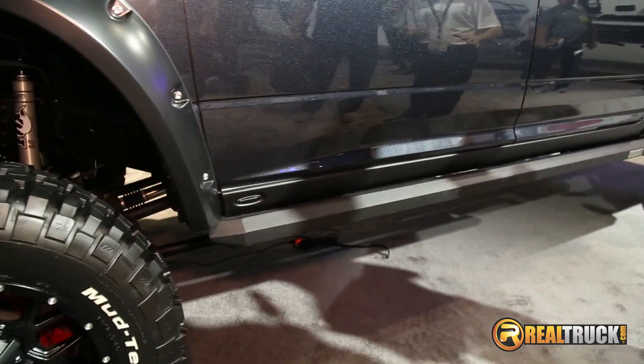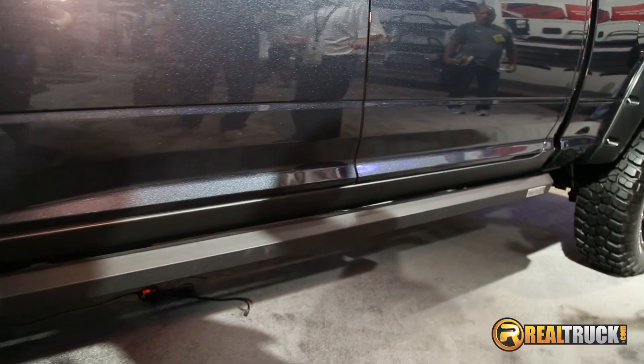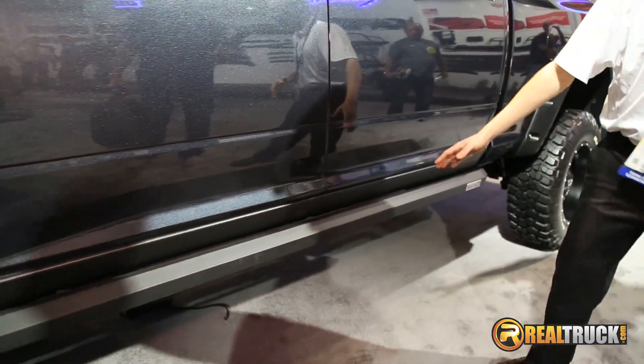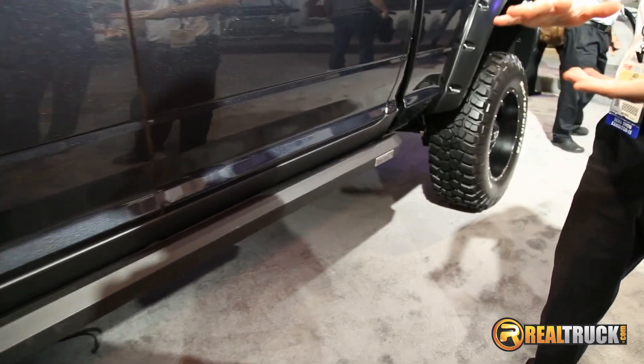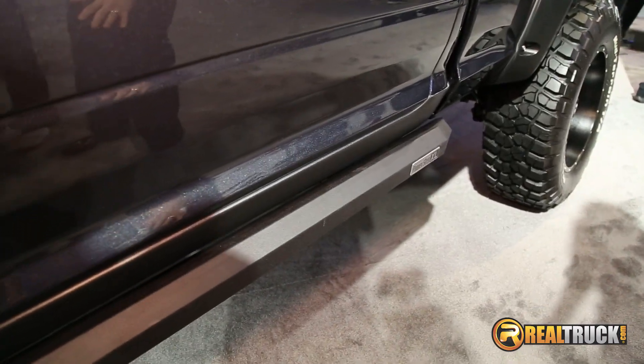Our usual PowerSteps are fantastic, and these are going to be really good for people that have lifted trucks. This right here is a metal rock rail, and that's going to enable the steps to come down an extra three inches.